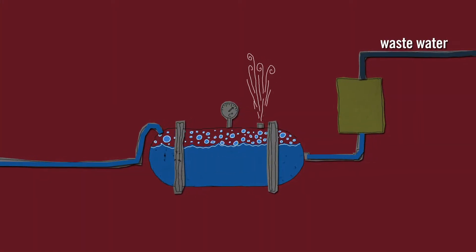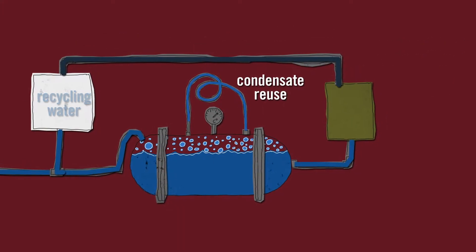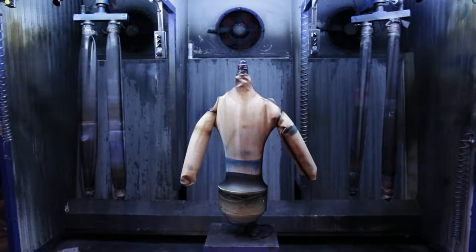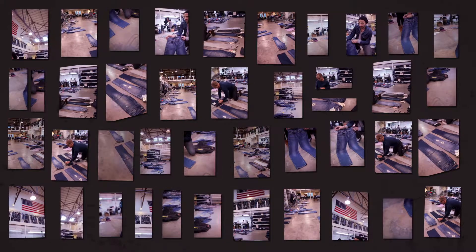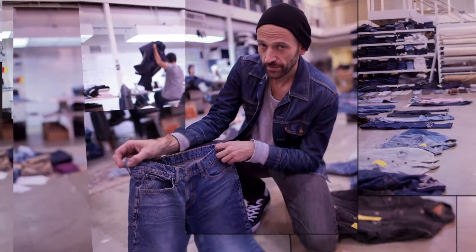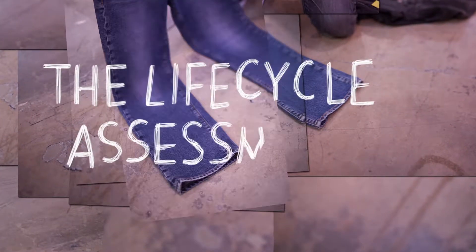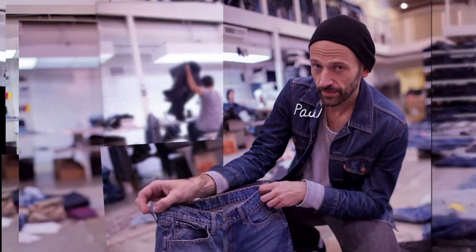When textile manufacturers receive a bale of cotton, they refine each step in the production process to conserve and use water more efficiently. In some cases, water can be recycled and certain manufacturing practices can be combined or eliminated. At Levi's Eureka Innovation Lab in San Francisco, California, they're exploring alternatives that save water in the manufacturing process, using new holistic design principles that look at the entire life cycle of a pair of jeans — from field to mill to you.